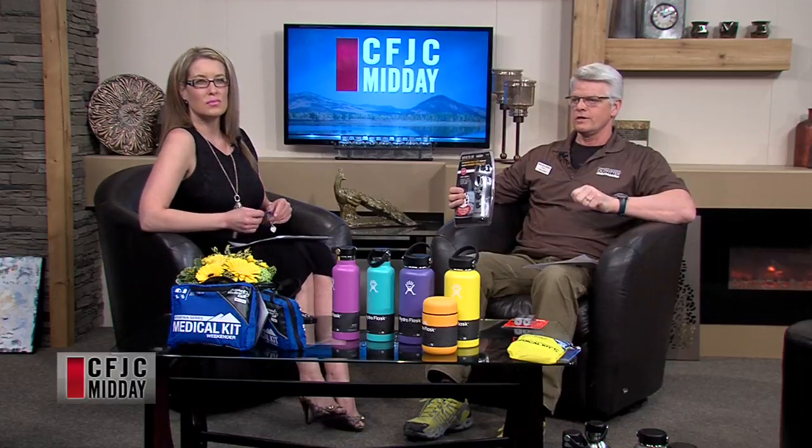This is a flashlight we sell at Wholesale Sports — it's called a four-in-one. It's a crank-up, so you don't need batteries at all. In fact, it doesn't take batteries. If you crank it for a minute, you will get 30 minutes of light out of it. It's also an AM and FM radio and it's also an alarm. So it will work any time of the day — as long as you can crank it up, you're good to go. Very handy if batteries give out or there's a power outage.